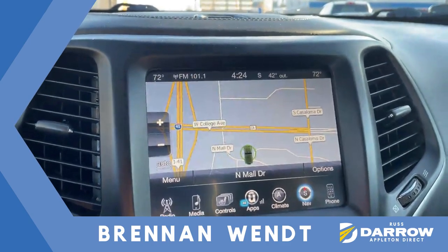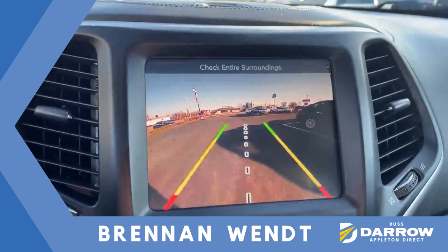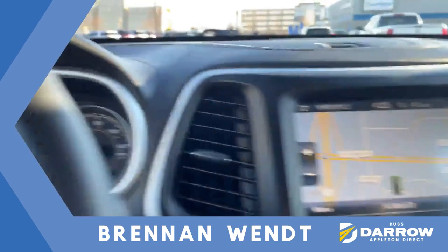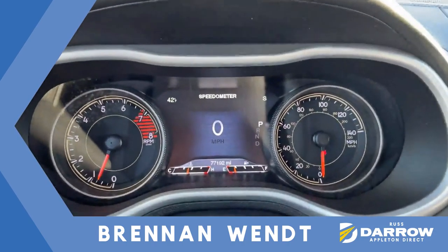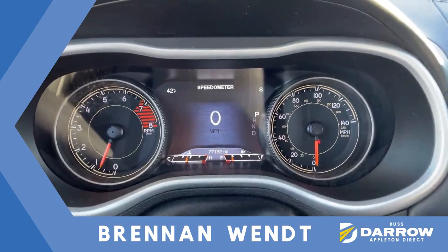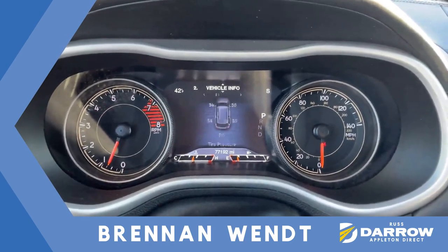You also have integrated navigation, and for safety, in addition to your rear park sensors, you have a rear view camera. All the information you'll need is right here in front of the driver — easy to read, easy to access — and is controlled by steering wheel controls to the left of the steering wheel.